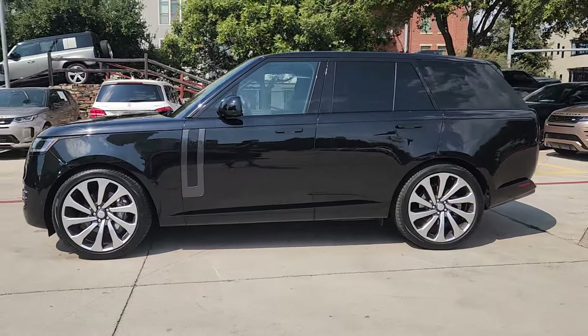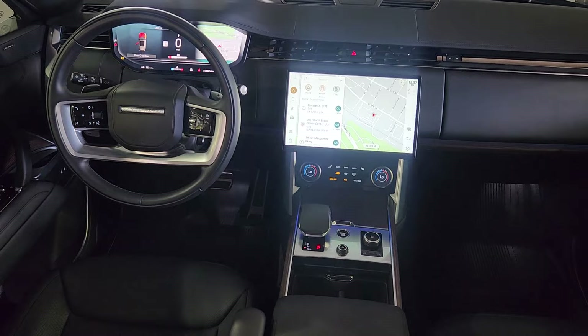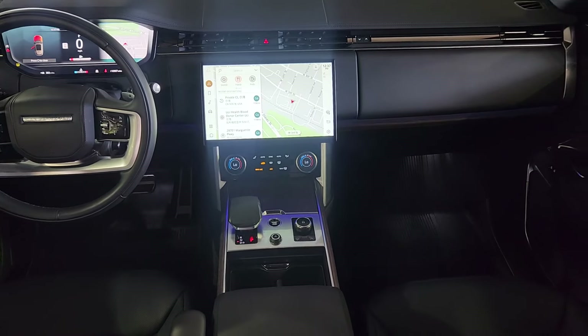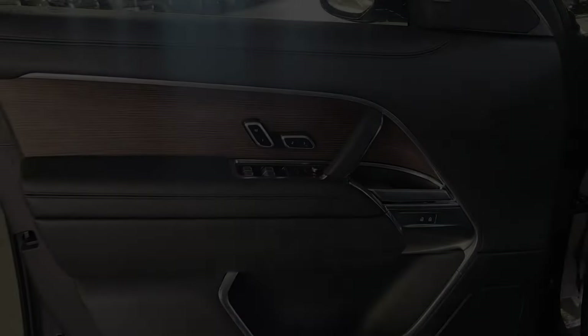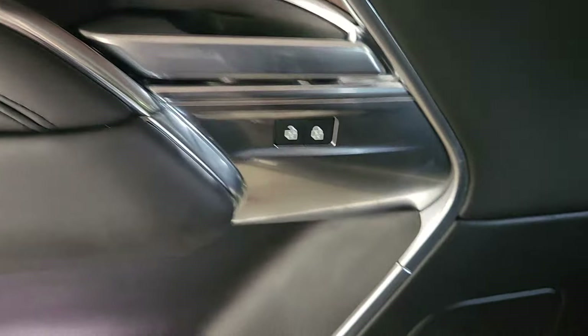The following are some of this vehicle's highlighted options: heated and/or cooled front seats, wireless Apple CarPlay and/or Android Auto, navigation system, keyless entry, moonroof, backup camera, heated mirrors, woodgrain interior trim, satellite radio, and fog lamps.